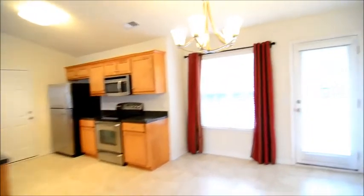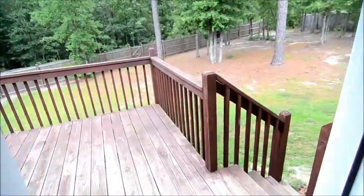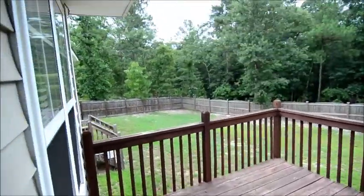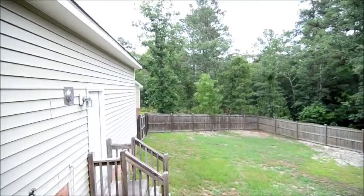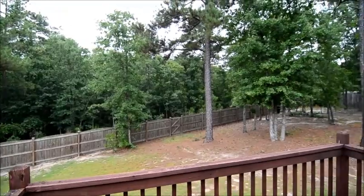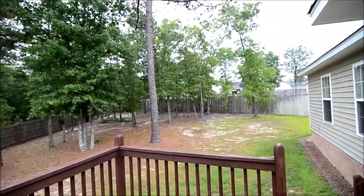Going back to the front quickly — I did forget to show you the backyard, which is a very nice feature of this home as well. It's right off the kitchen. We have a deck out back, and then a large fully fenced backyard that backs up to a wooded area, giving you a lot of nice quiet privacy.